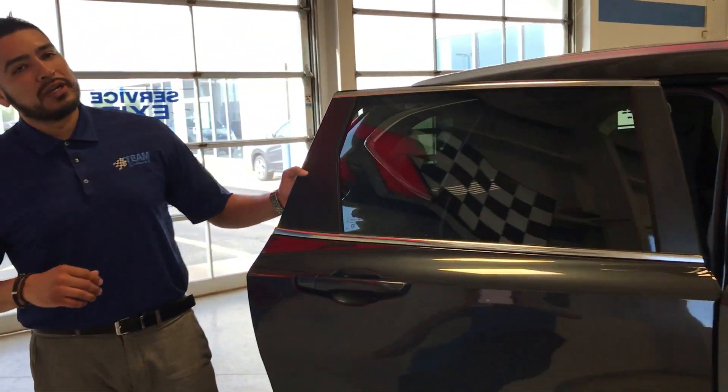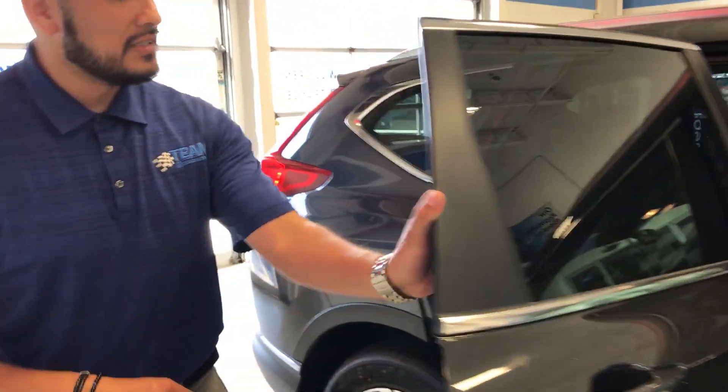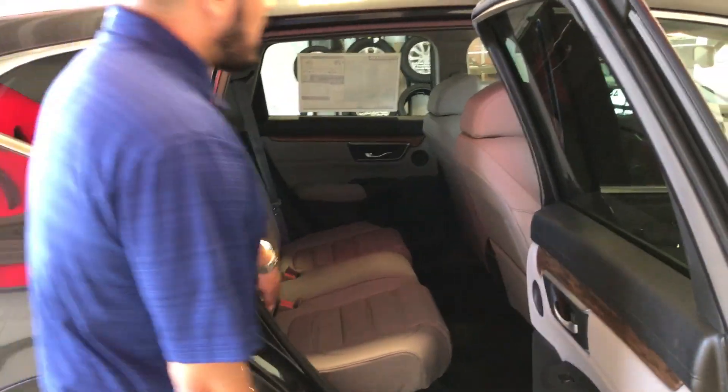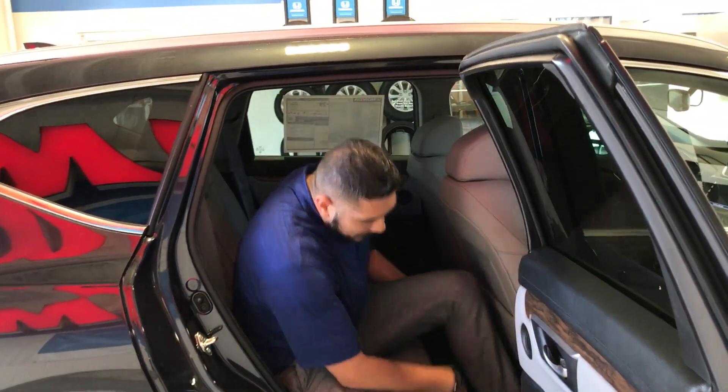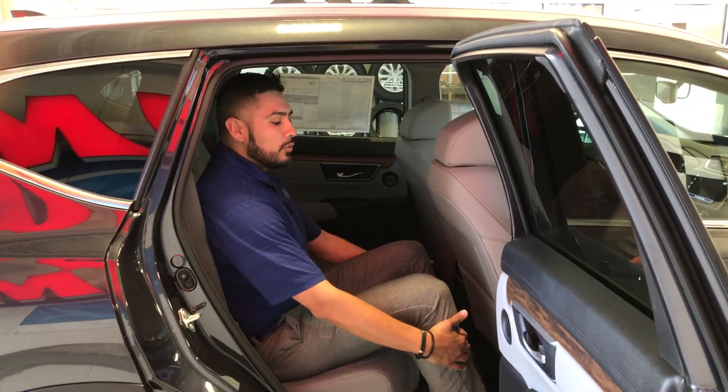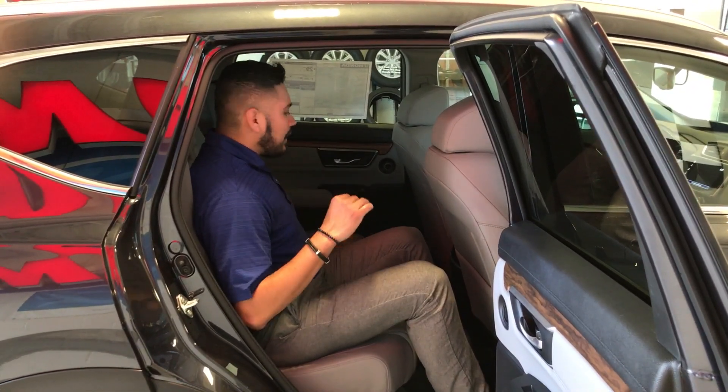Check this out — the door swings open almost 90 degrees. Super accessible, really easy to get in. I'm six foot with a 34-inch inseam. This seat's all the way back and as you can see, I've got a ton of room in here. Very comfortable.